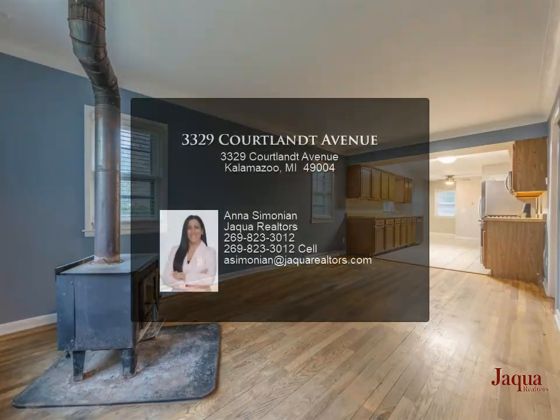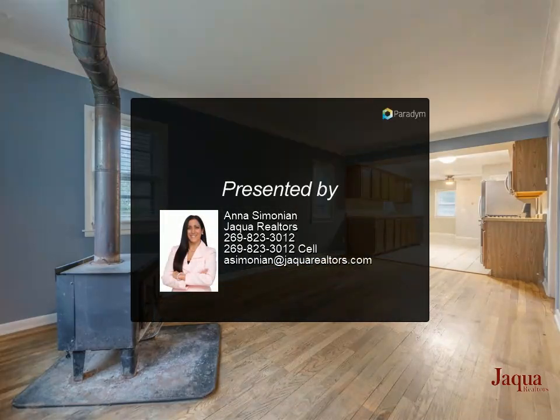Located in a low-traffic neighborhood, this home is a short walk from Kindle Burger Park and is a fantastic opportunity.